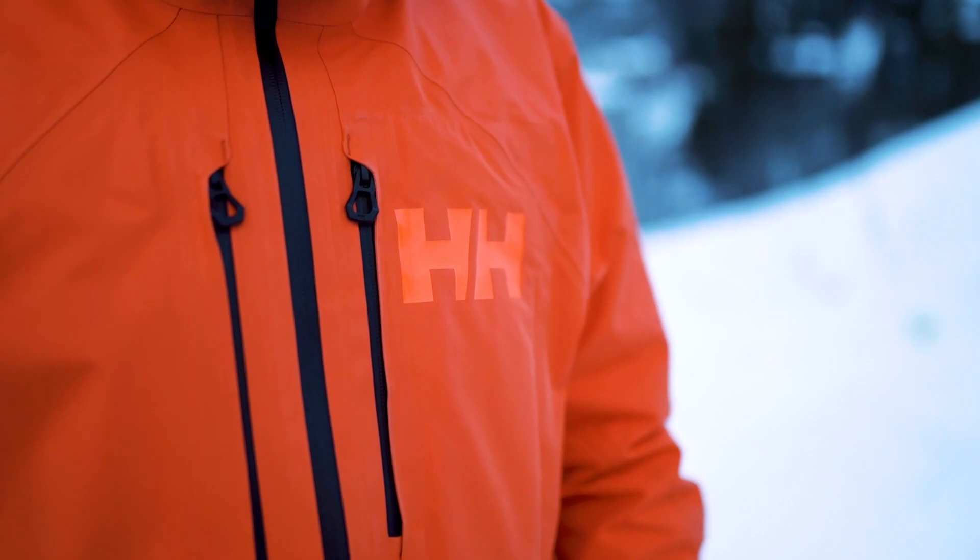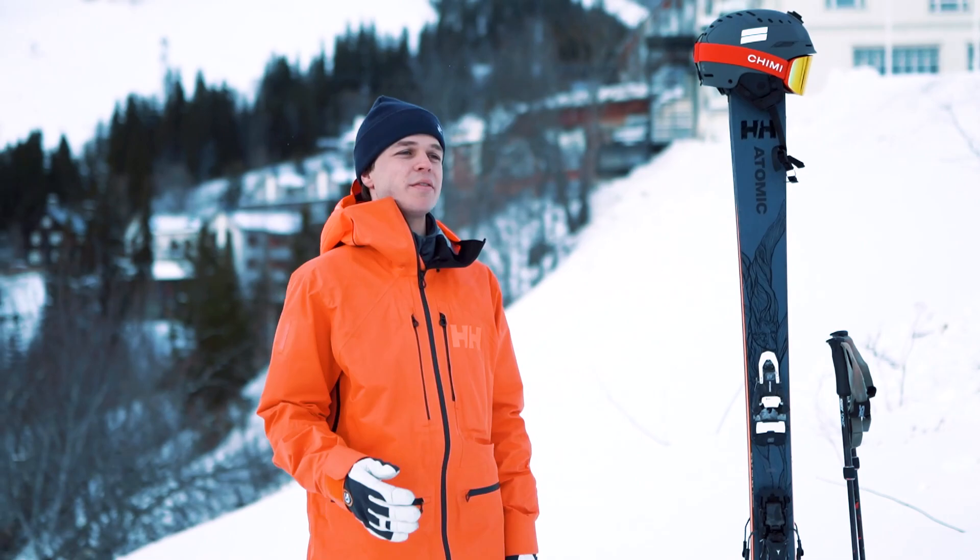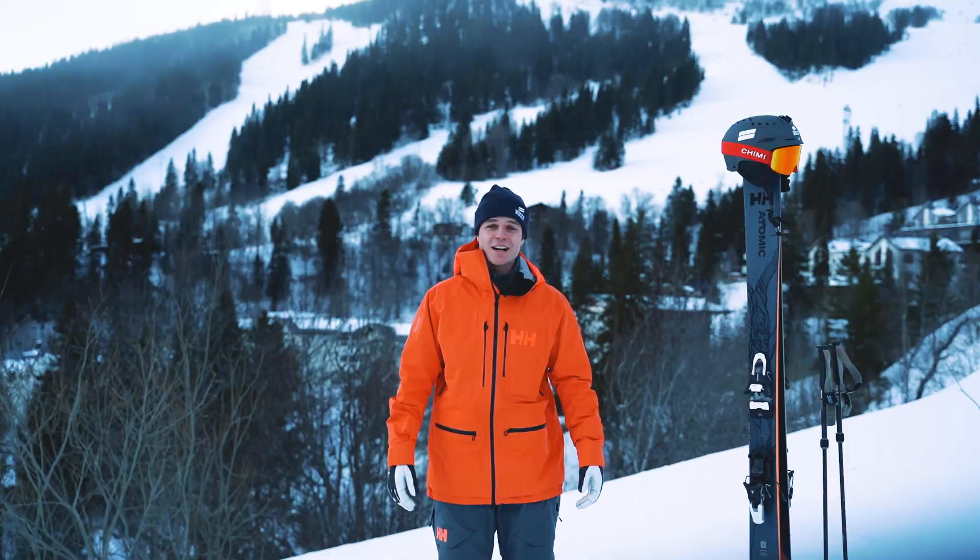What's most important for me with ski clothes is that it's a shell jacket. And I actually like when it's a color that pops, because I do a lot of video and photos and when you do that you want to stand out.